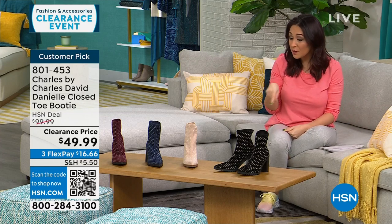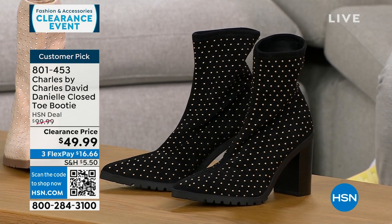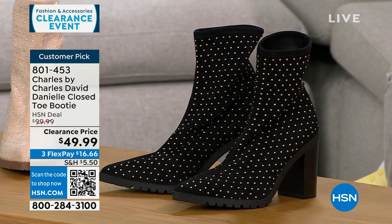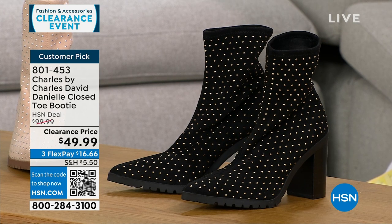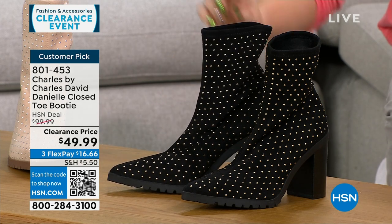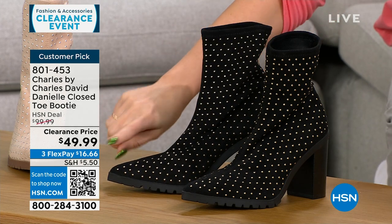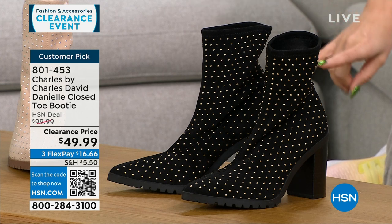I want to talk about another clearance item that's a customer pick. These are Charles by Charles David — a shoe line about comfort but very fashion forward. This is a pointed toe slip-on bootie with a stretchy fabric — very soft and stretchy, with beautiful little metal stud details. This is a $100 customer pick boot on sale at 50% off.